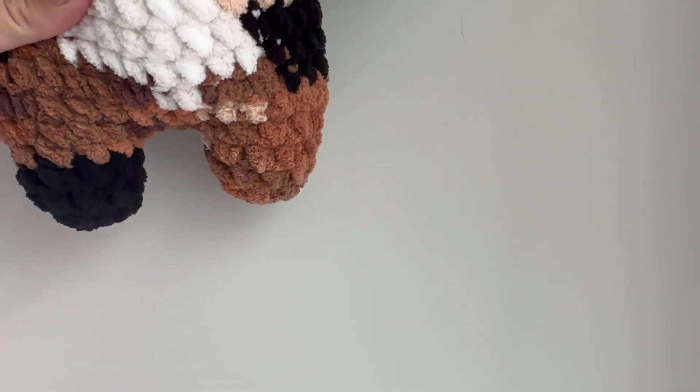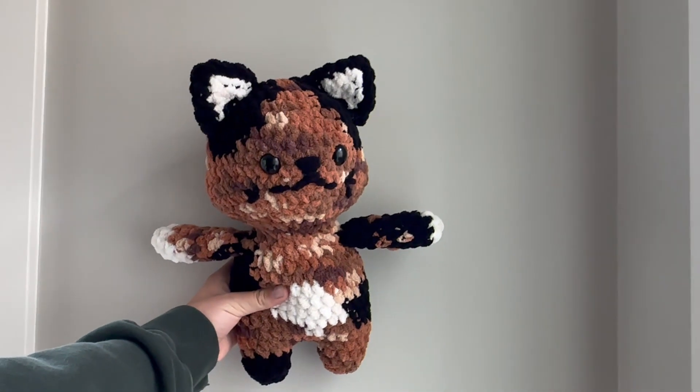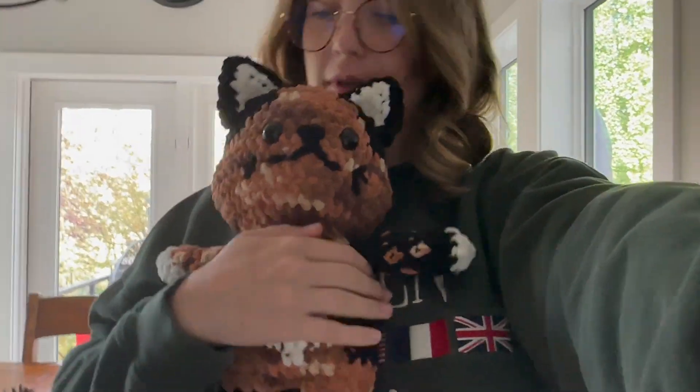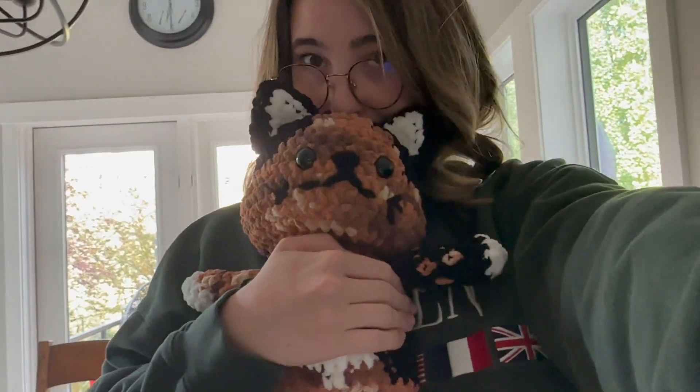I got home from work a while ago, but we are now working on the arms for the cat. I have to finish this one and make one more, then sew it up, and I'm so excited. Are we ready for the grand reveal? Look how freaking cute — this is adorable. I want to keep it. I can't, but I want to. If anyone needs me, I will be sat here cuddling this cat for the rest of the day because I'm obsessed.